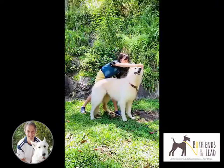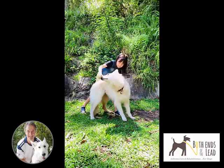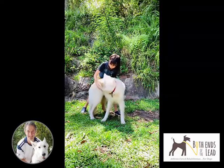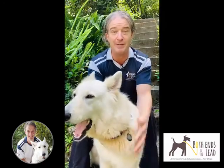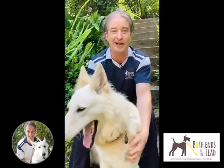Number five: become your dog's very own personal trainer. Learn some gentle stretches and strength exercises so you can help them move better and stay stronger for longer. These tips can be life-changing for your dog, and you can use them in just five minutes a day and help give them the best quality of life possible.